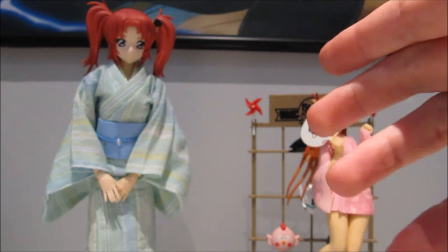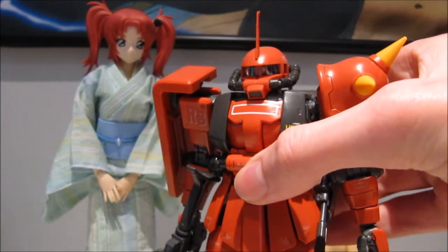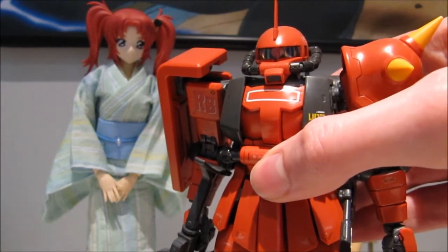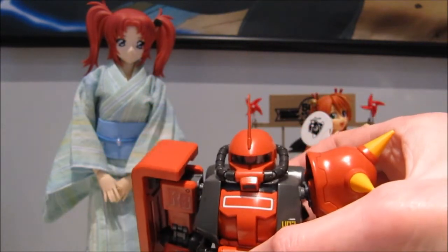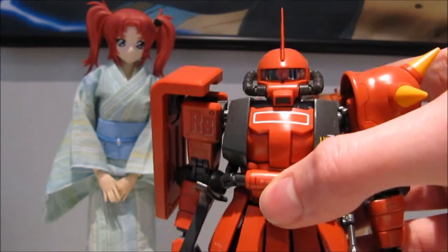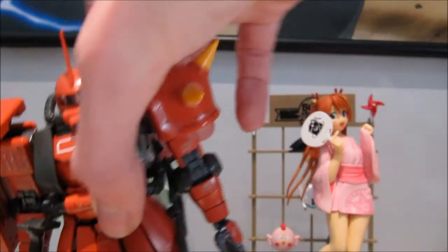For starters, my top three Gunpla predictions for this year. Number one is, without a single doubt in my mind, going to be the High Grade Universal Century Zaku 2 High Mobility Type R2 Johnny Raiden version. That's a mouthful. The Black Tri-Stars version is going to be released in February — they've already announced the Shin Matsunaga version — so Johnny Raiden is going to be next.